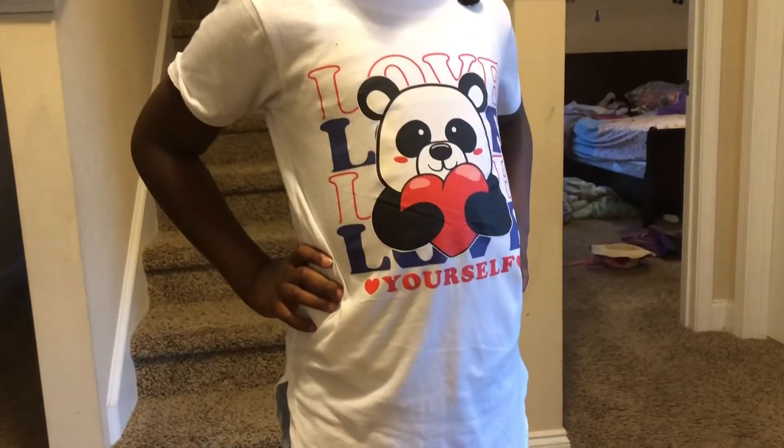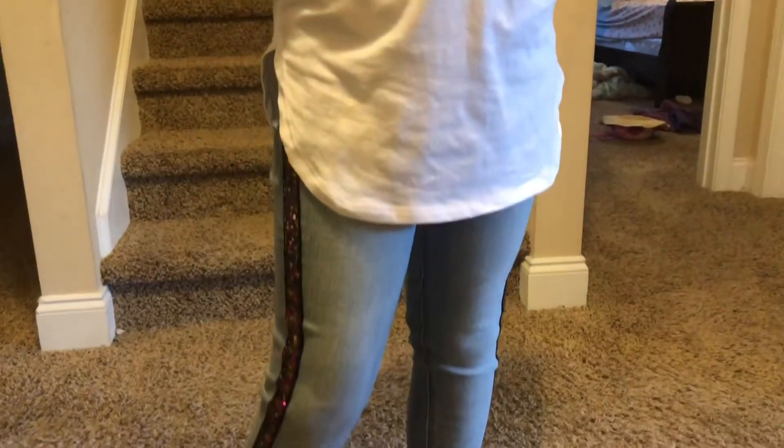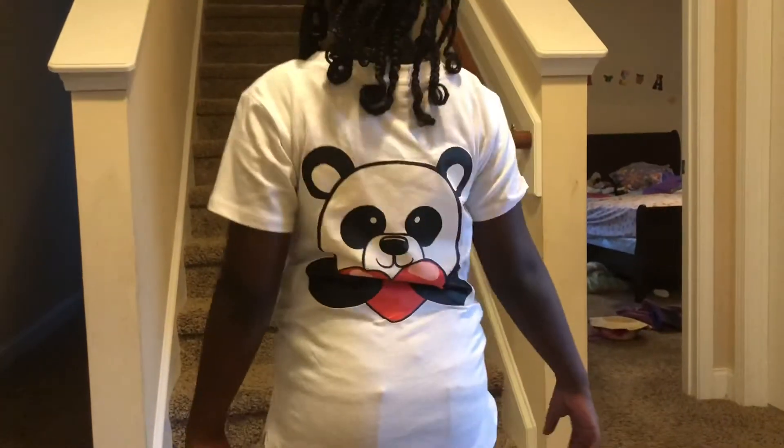This next outfit didn't come together as a set — I just paired it together because I thought it was cute. I'm thinking she's going to wear it the next day for school. Look at the sparkle that goes up the leg — I just love that. And this top says 'Love Yourself.' When I got this top, I didn't realize it had a panda on the back, so that was a nice surprise.